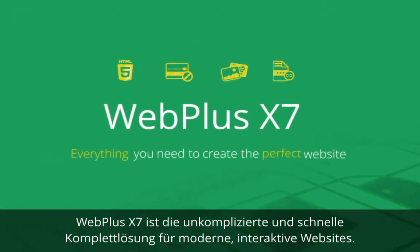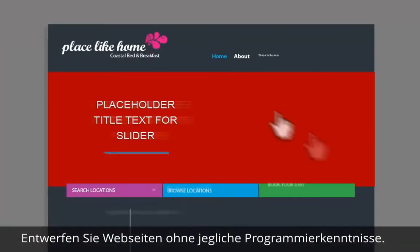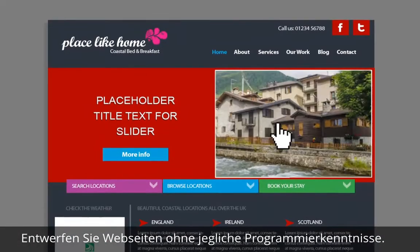WebPlus X7 is the fastest and easiest way to create a feature-rich website that your visitors will love. Design webpages exactly how you want them without any coding experience.